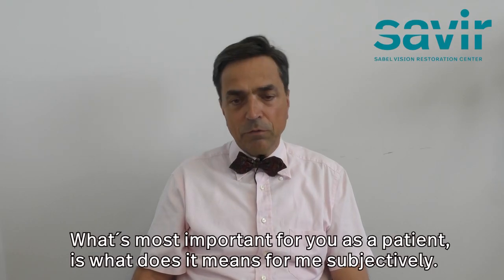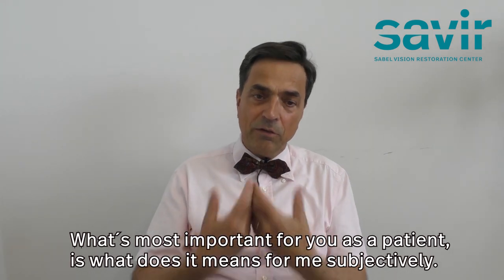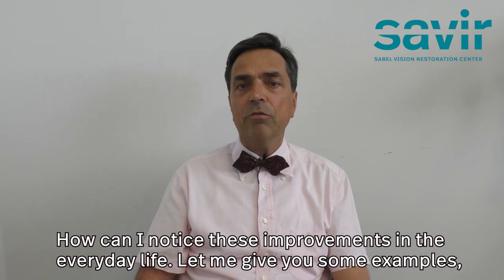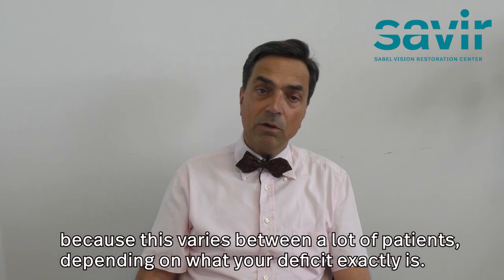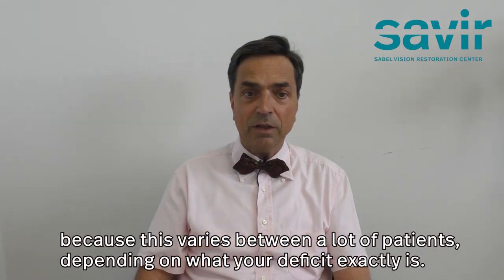What's most important for you as a patient is: what does it mean subjectively? How can you notice these improvements in everyday life? Let me give you some examples, because this varies between patients depending on what your deficit exactly is.